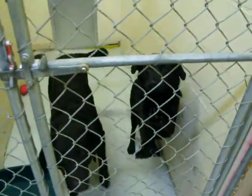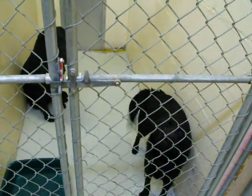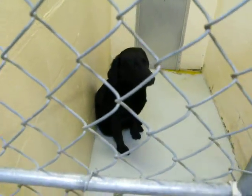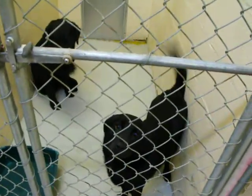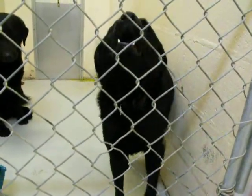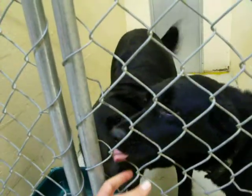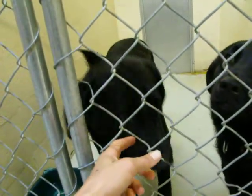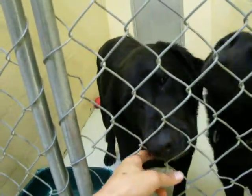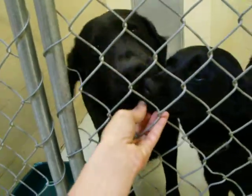And then we have these two — they are actually ready to be pulled now. The big male in the back was another surrender, and then this little one right here was a stray. They're both Lab mixes. I know that this big black Lab has been here for a little while — he was surrendered with his buddy who happened to be a red Bloodhound. She already got adopted, so he's kind of lonely. He's got a new buddy, but I'm sure he misses his little Bloodhound. So we want to try to get him out of here as soon as possible.